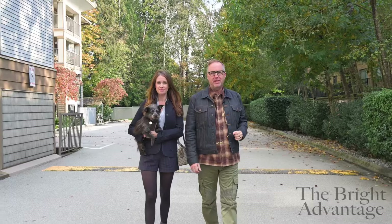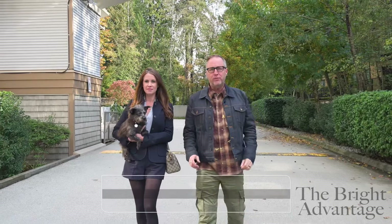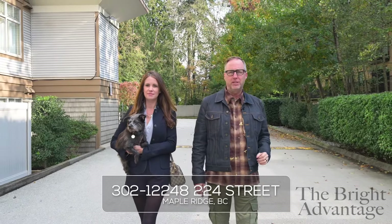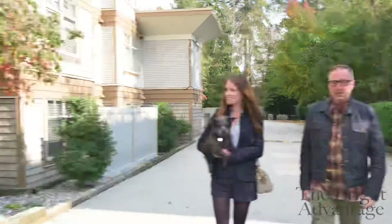Hi there, Jeff and Angela here with The Bright Advantage at Royal LePage Elite West Realty. We're excited to show you another new listing. This is Unit 302, 12248 224th Street. It's a one-bedroom and den unit in the Urbano building. It's over 750 square feet, in-suite laundry, fireplace, underground parking and storage. I think you're gonna love it. Let's get you in there.